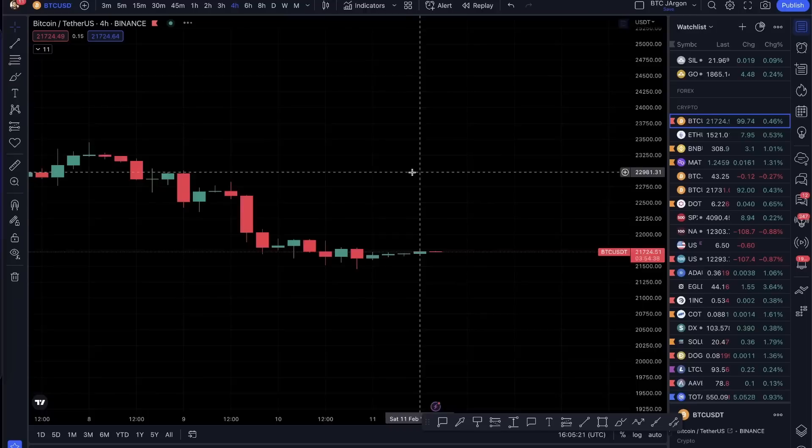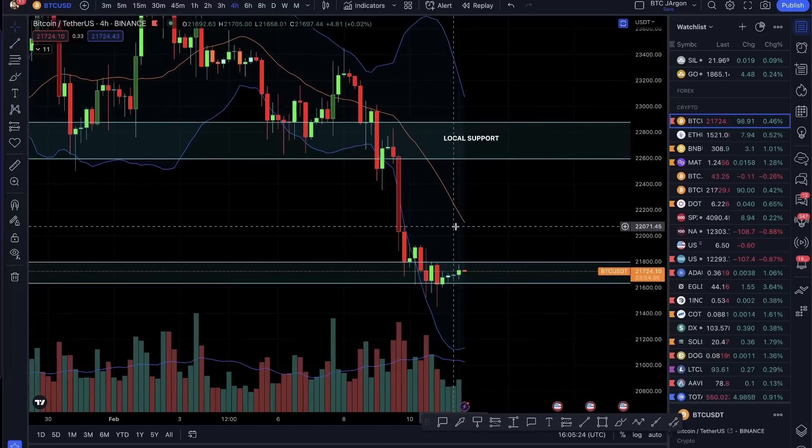We are not going to be fully in because the volume is low in the market.